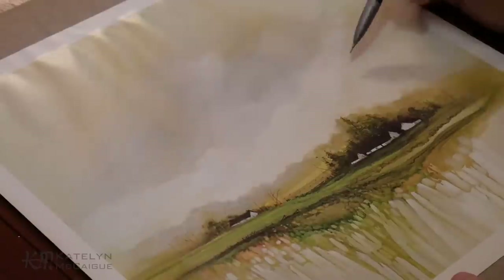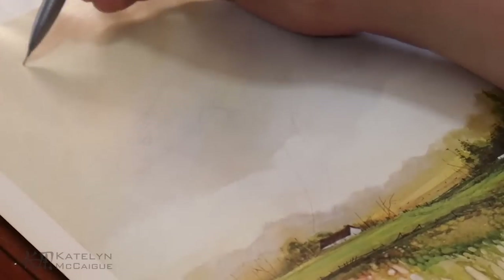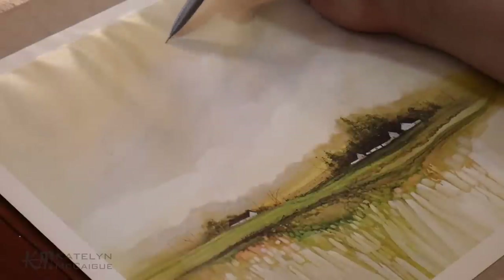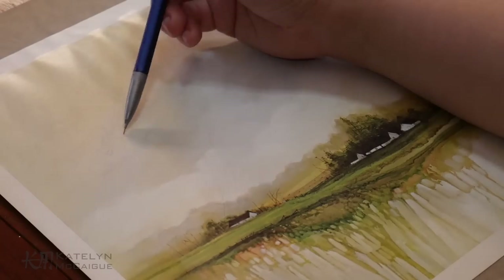I first started by going in and doing the sketching so I could figure out where the creature placement was. It didn't show up as well as I wanted on the recording, but you can kind of see generally where it was. This was just so I could make sure I had the proportions I wanted for my creature and that it fit within my piece before I jumped in with the very permanent paints.